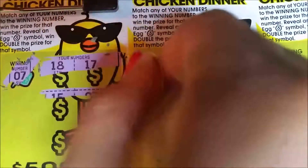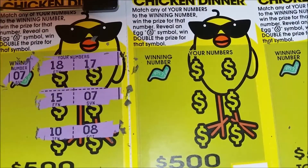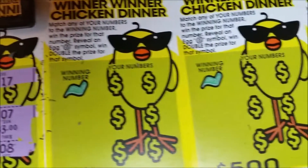Lucky number seven — come on seven! We hit that seven! So what do we win on my lucky number seven? Three dollars — not bad, can't complain on that.